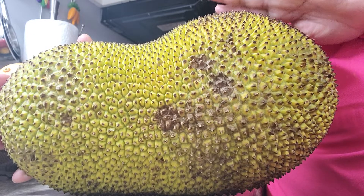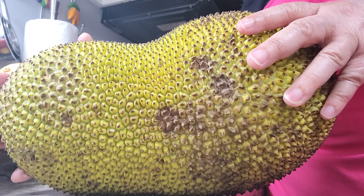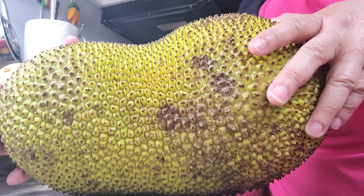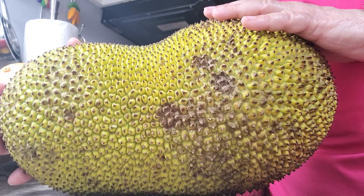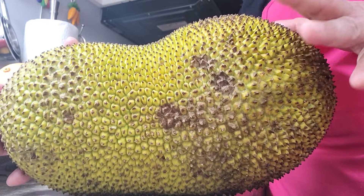Where did the jackfruit come from? Where did it originate? As far back as anyone can remember, it's thought to have originated in India. There is information that it had been cultivated in India between three to six thousand years ago.